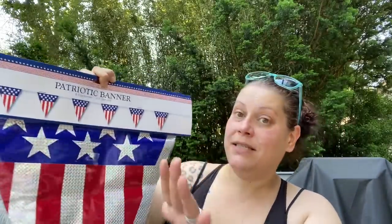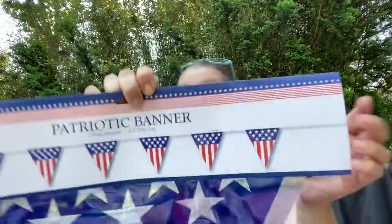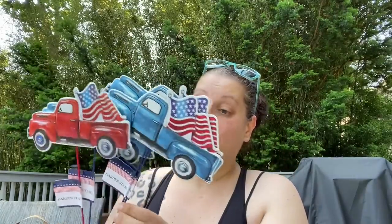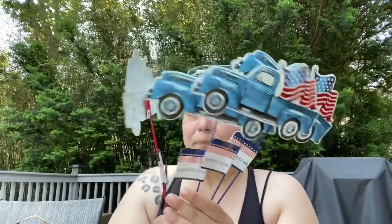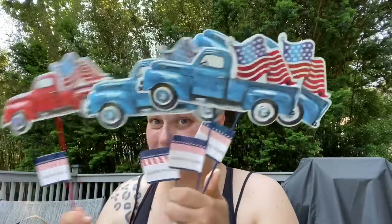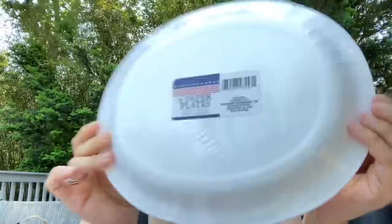Moving on to patriotic stuff: they had so many varieties but I got this giant patriotic banner — a six-flag banner, 12 feet in length — for my mom's house for the Fourth of July. Then I got truck stakes. I'm pretty sure I have the red ones from last year, so I got one red and three blue ones to alternate. I also got a six-pack of party plates.